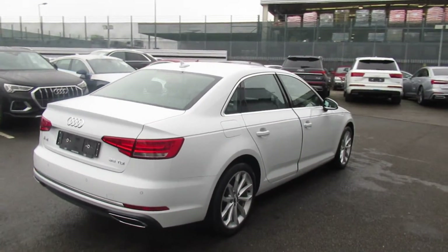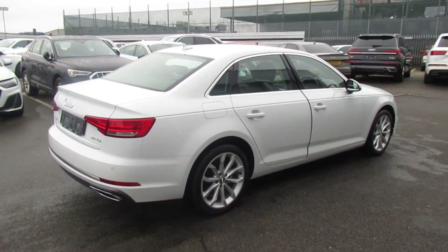Now this is a brand new Audi vehicle, so you will get the 3 years warranty and 3 years roadside assistance from the manufacturer.